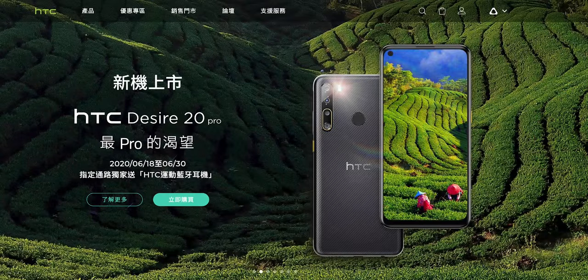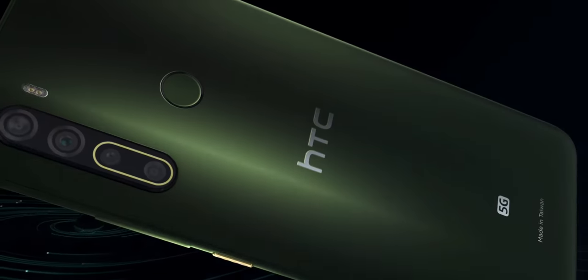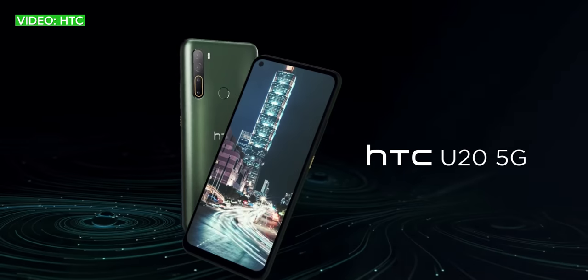Today it announced a pair of new handsets for its home market of Taiwan: the Desire 20 Pro, an entry-level mid-ranger that for the purposes of this video I don't really care about, and this — the HTC U20 5G. So what is this phone, and what does it mean for the future of HTC?